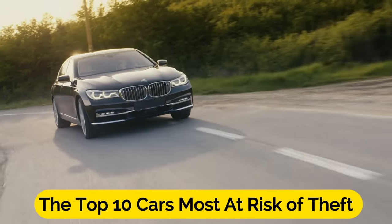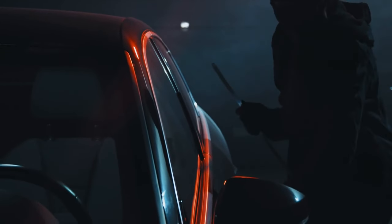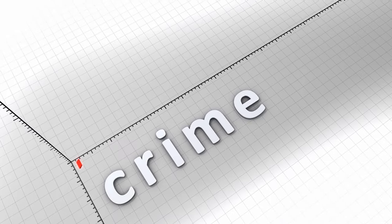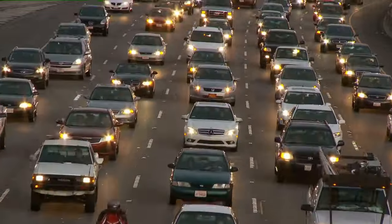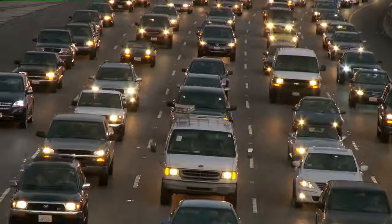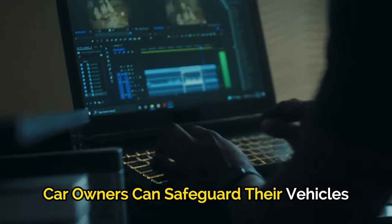The Top 10 Cars Most At Risk Of Theft: a sobering look at vulnerable vehicles in light of a 20% spike in vehicle stealing. The release of the annual FBI crime report has once again highlighted the concerning issue of vehicle theft, revealing a significant 20% increase in such crimes. The report also sheds light on the top 10 cars most at risk of theft, underlining the importance of vehicle security. In this video, we explore the reasons behind these vulnerabilities and provide insights into how car owners can safeguard their vehicles.